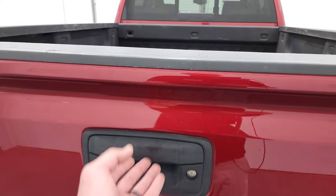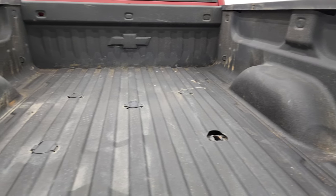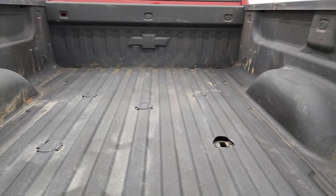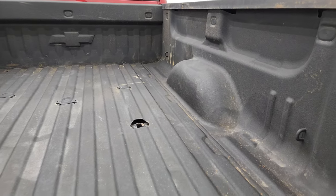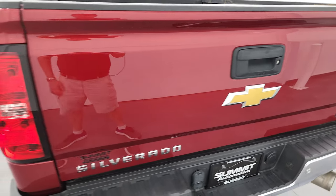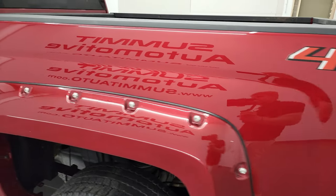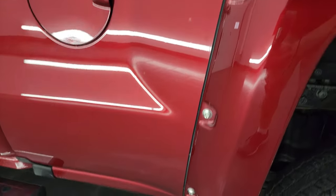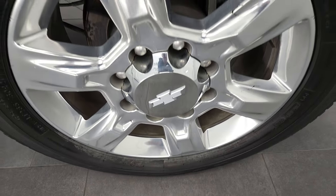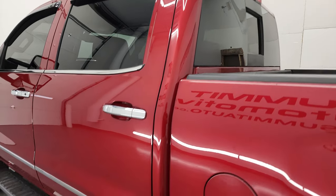Has locking tailgate, backup camera, and shock-down assist. Comes with the fifth wheel and gooseneck prep package and also 7-pin wiring. Bed's in really nice shape — I didn't see any major dents or dings and that bed liner goes onto the tailgate. Tailgate shuts nice and solidly. As you go down the driver's side, just as clean as the passenger side — no major dents or dings on the box and the back rim is in really nice condition as well.